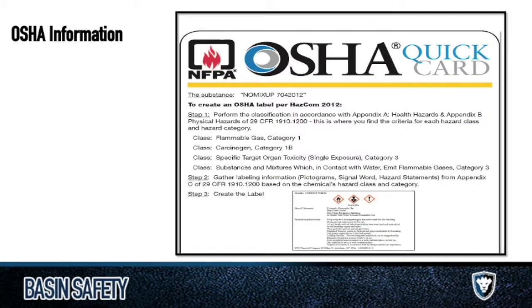OSHA has been around for a long time and they have a bunch of good quick cards. If you want access to this information, it's available on OSHA's website — search 'OSHA quick cards GHS' and there's a bunch of good information. It gives direction on how to do this appropriately. If your company is wondering about the process for getting people informed, these make it very simple and easy to do so.